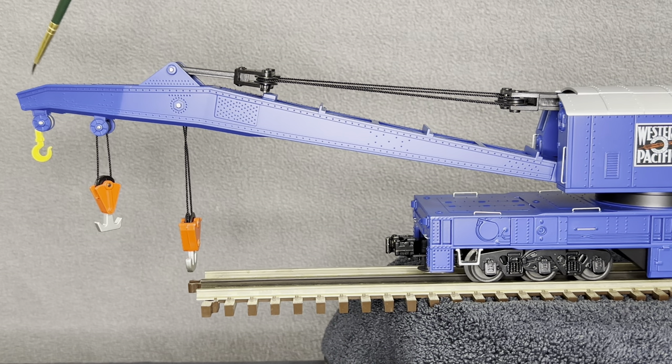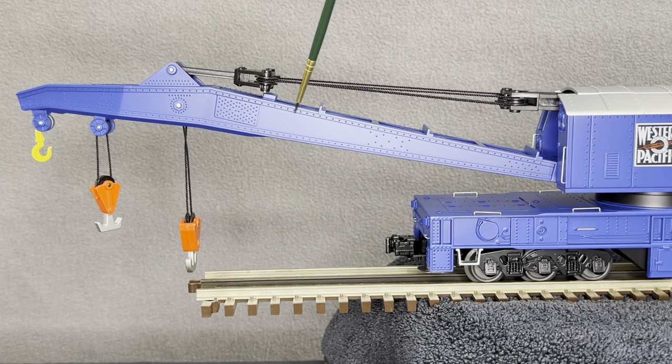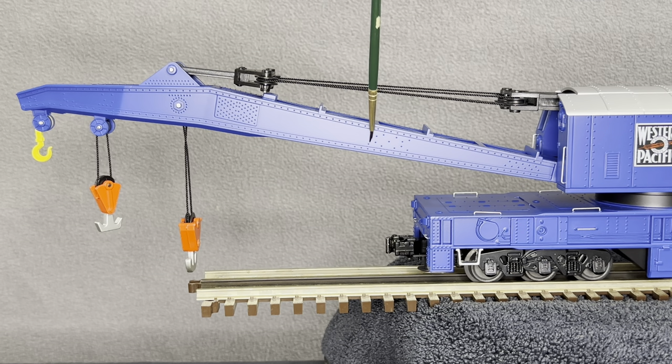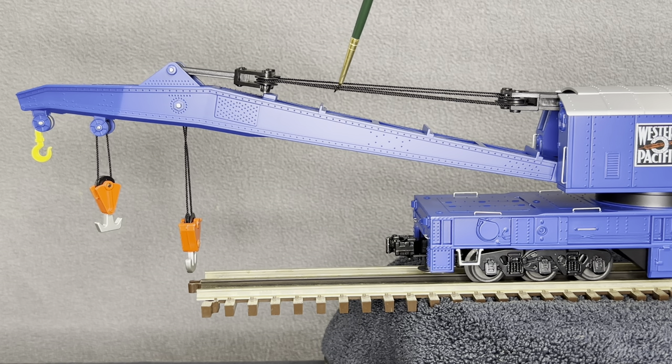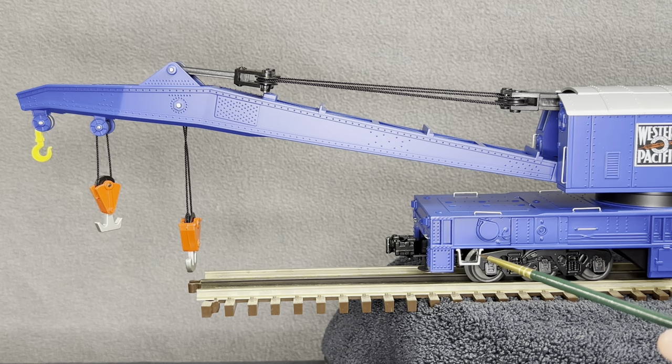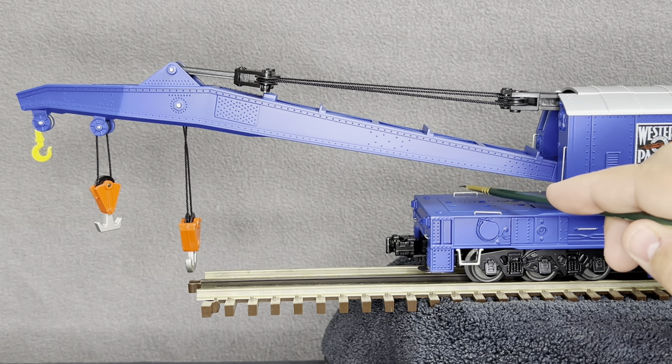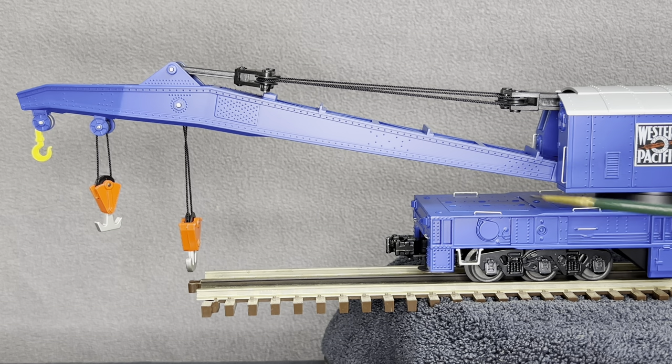On the left side of the boom we can see all that rivet detail, which is on the other side as well. Right here would be the Industrial Brown Hoist logo, which I'll probably add eventually. We also have simulated cables that are functional, a stir step, and metal grab irons on both sides — very nice.